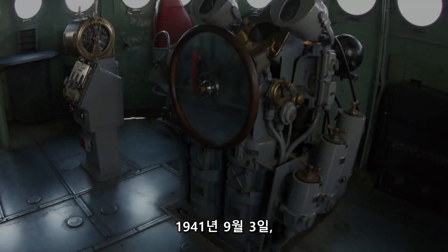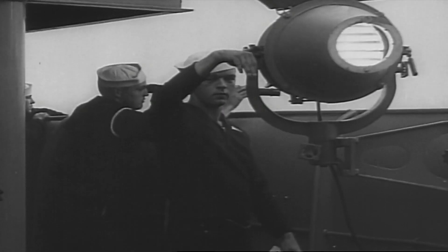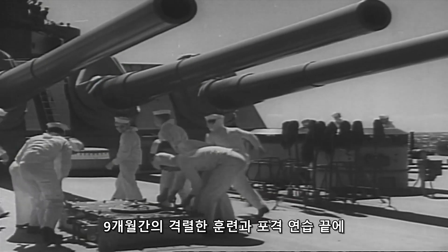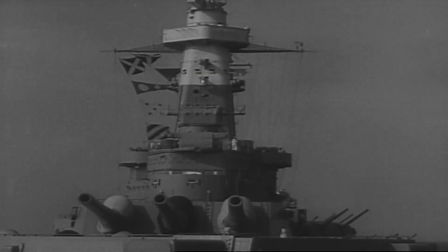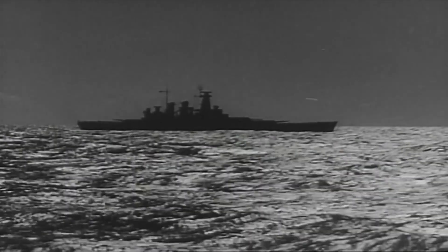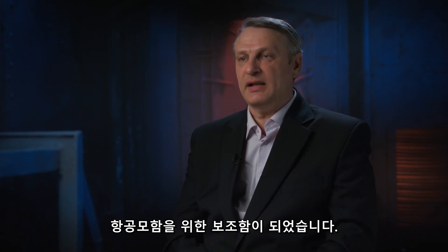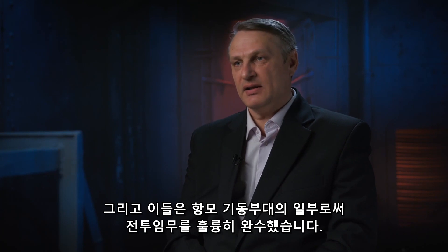On September 3, 1941, the battleship left for her shakedown cruise to the Caribbean Sea. After nine months of intense exercises and artillery practice, North Carolina set sail from Norfolk to the Pacific Ocean. By that time, the strategic situation had dramatically changed—aircraft carriers had become the main warship. As a result, North Carolina and her sister ships became auxiliary ships for aircraft carriers, completing their primary combat missions as part of carrier groups.